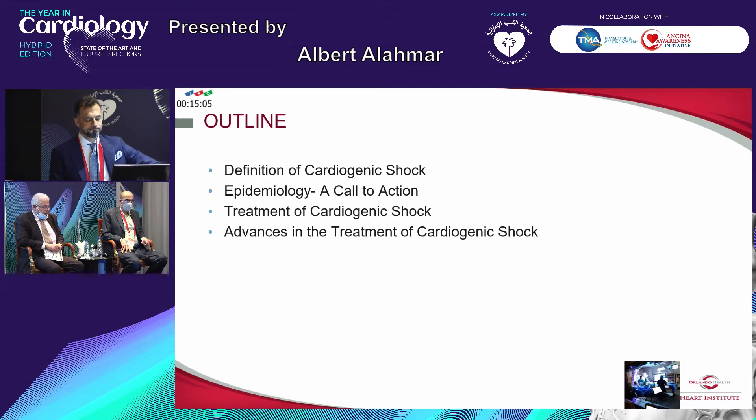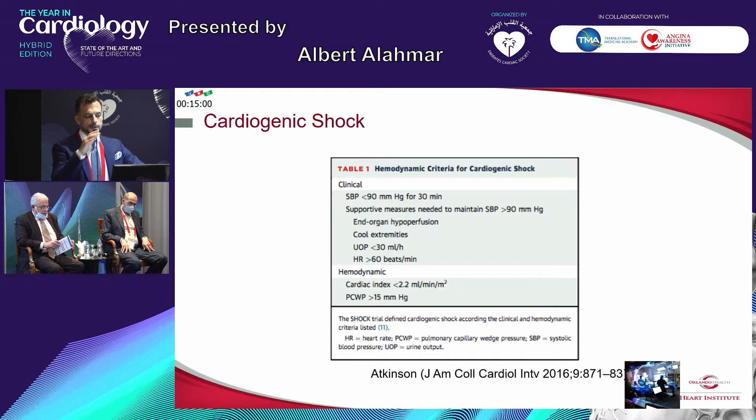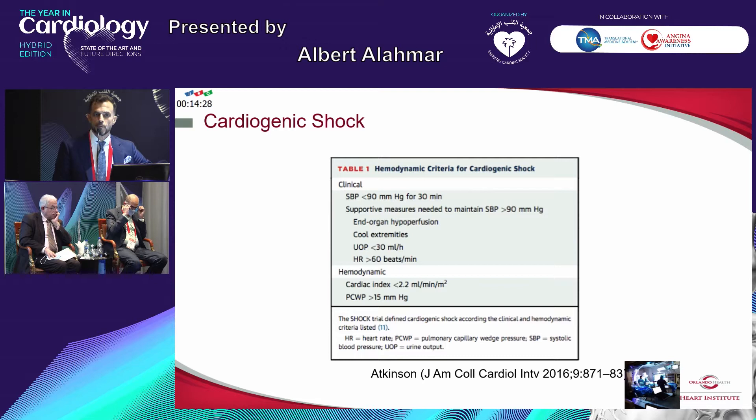A definition — I think we're all familiar with this. It's systolic blood pressure less than 90 for 30 minutes. Supportive measures to maintain systolic blood pressure need to be taken — end organ hyperperfusion, cool extremities, urine output less than 30 mLs per hour, and heart rate more than 60 beats per minute. I'm sure we all see those patients, and once we see them coming through the ER, we directly direct them into the cath lab, bearing in mind how poor the prognosis is.